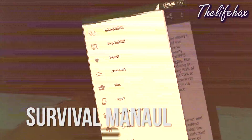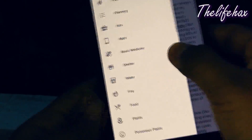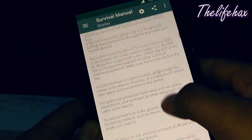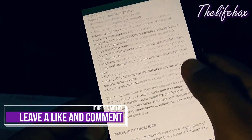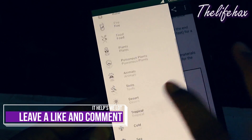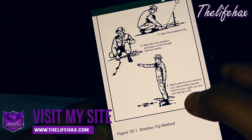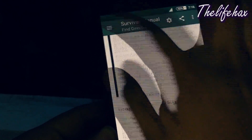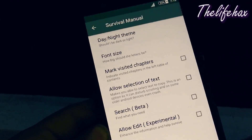Survival Manual. If you guys are traveling, then I recommend installing this app because it helps you a lot. This app works offline. It basically shows you what is important and what you need to do for surviving in case of extreme situations. It includes a lot of manuals which you will need for surviving, like basic medicine, shelter, water procurement, fire, food procurement, desert, tropical, and a lot more. It's better you give this app a try — it could save your life in extreme situations.